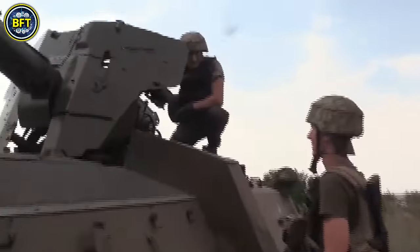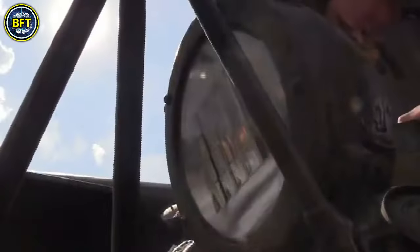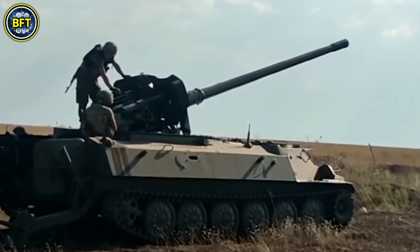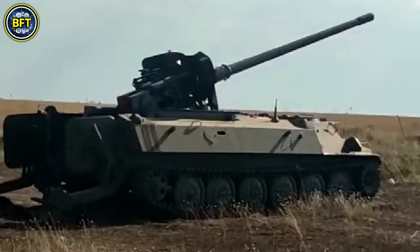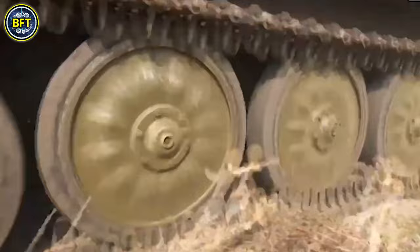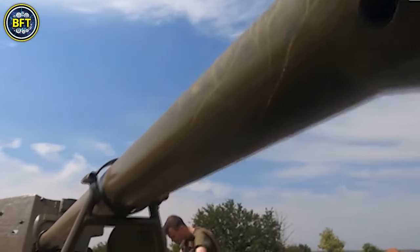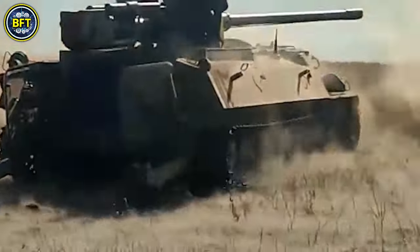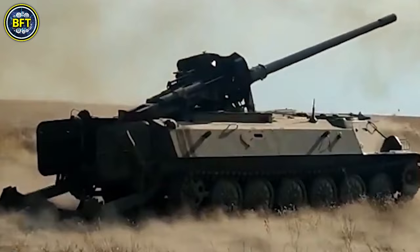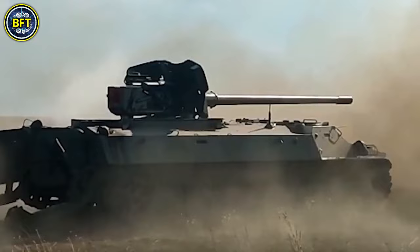The vehicle's armor provides up to 14mm of protection, sufficient against small arms fire and shell fragments. For armament, the MT-LB is typically equipped with a 12.7mm NSV or Kord heavy machine gun, though it can also be fitted with a 30mm AGS-17D or AGS-30 automatic grenade launcher, or a 30mm 2A42 or 2A72 autocannon. A secondary PKT machine gun is also standard, with 2,500 rounds available.